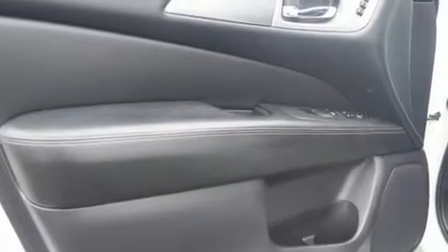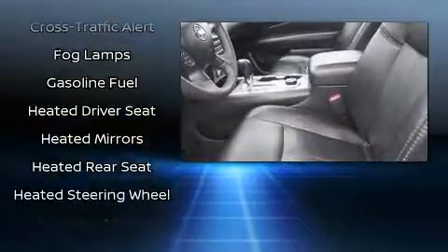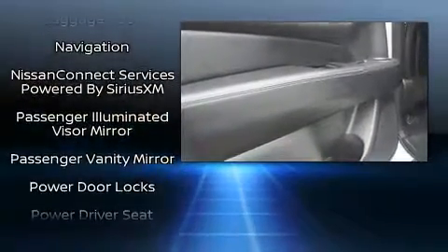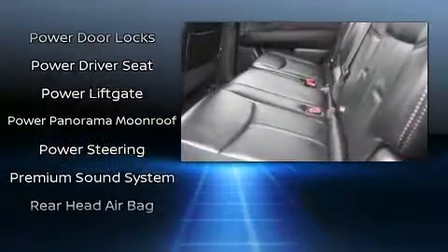Nissan ensures the safety and security of its passengers with equipment such as dual front impact airbags, traction control, brake assist, and four-wheel disc brakes with ABS.